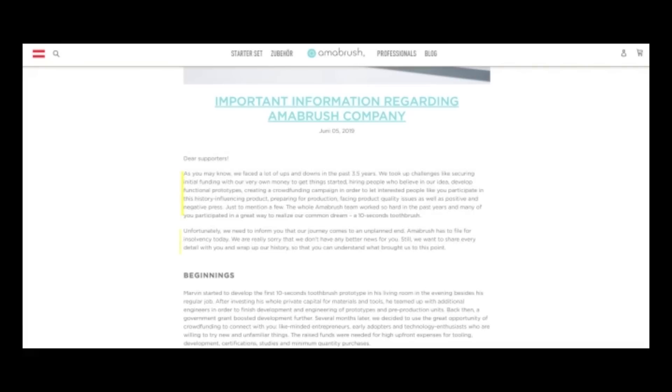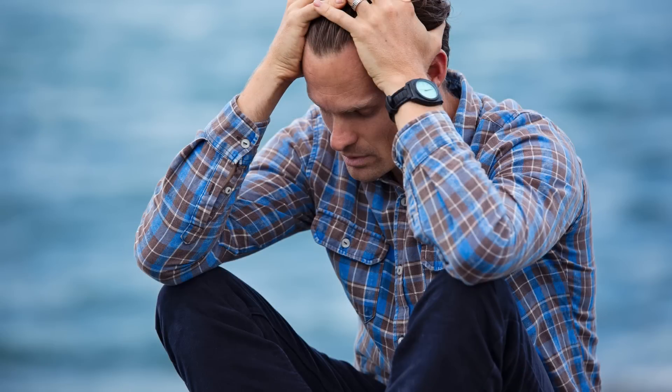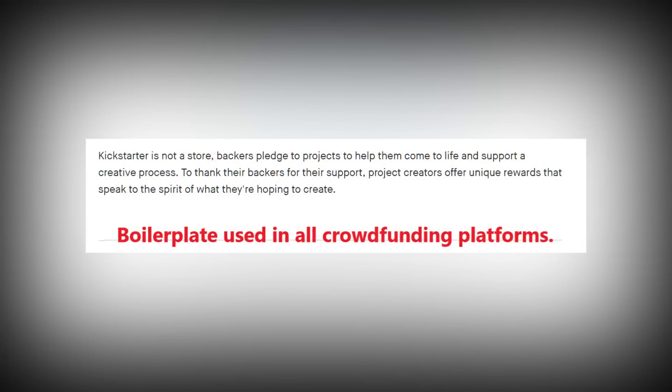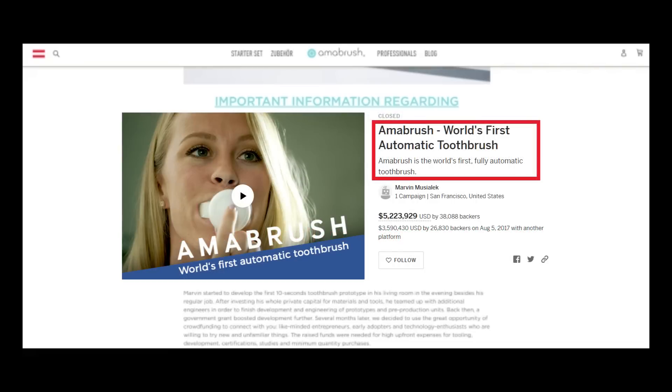I seriously doubt that too many people are understanding at this point. It looks very much like Amabrush was an intentional failure. The money is gone. They are not obligated to try and pay back anybody that did not receive an Amabrush. And this is not uncommon in crowdfunding. Remember, when you are getting something through crowdfunding, you are not actually buying a product. You are pledging money and giving money up front for an idea, for a maybe thing. That is what happened to Amabrush.